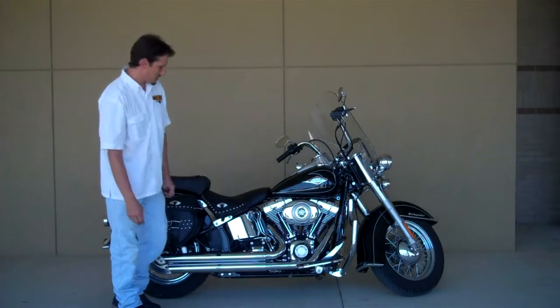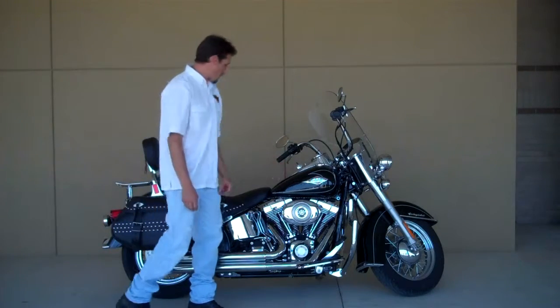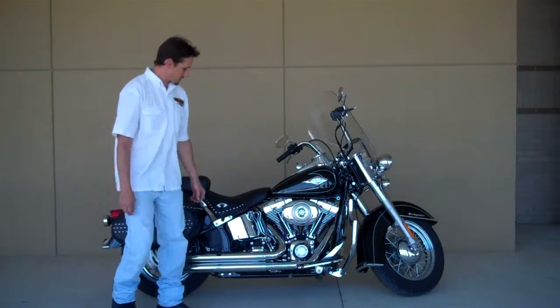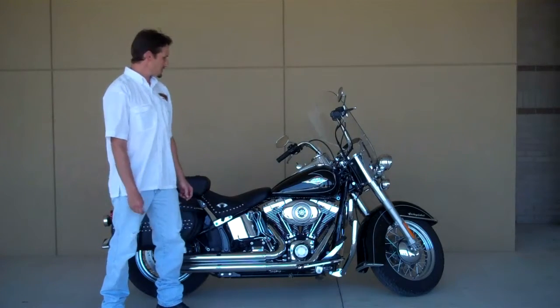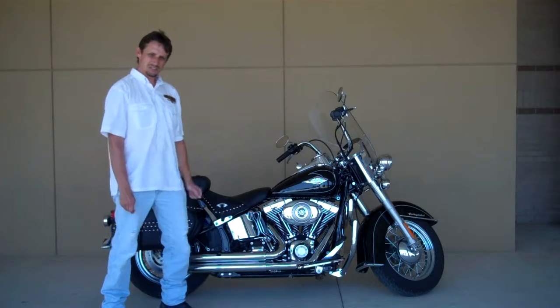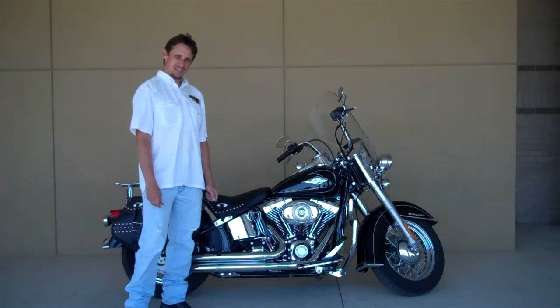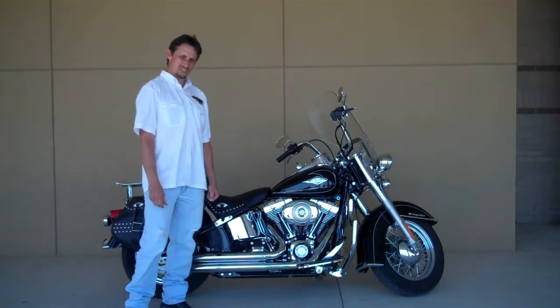We've got Vance & Hines Sashai pipes, highway bar, got a luggage rack on the side, got custom strobe LED lights on the engine. Got a price to sell — come and see me, or give me a call at 903-832-4366.